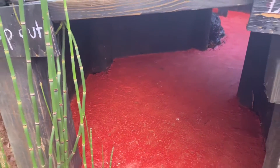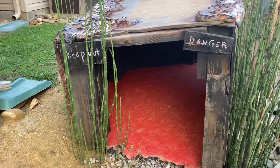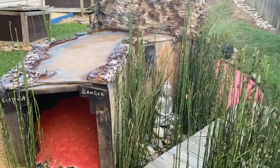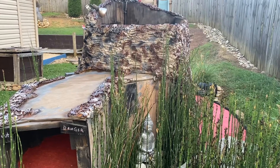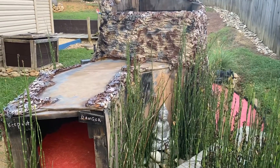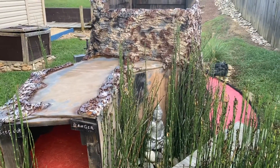Coming out of the back tunnel — don't go in that way, it says 'keep out, danger.' Here's a backside shot of Volcano Island. I'll also put some before pics so you guys can see the progress when we started building this and compare it to what it looks like now.